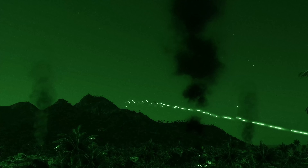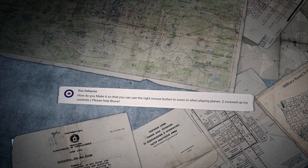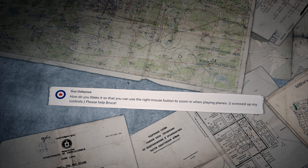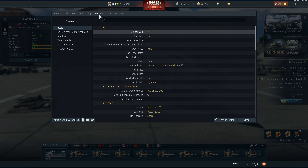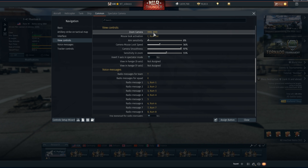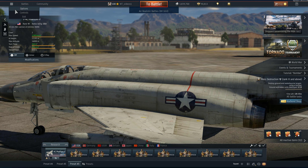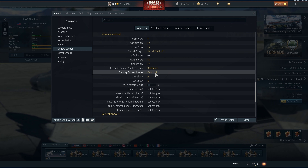Any other color would seem dimmer or would require more electrons for the same brightness. Gus Gilenis asks how to use the right mouse button to zoom in when playing planes after messing up the controls. If you're talking about the usual zooming, you'll find it under Common, then View Controls — it's called Zoom Camera, and you can bind it to anything including the right mouse button. If you mean the tracking zoom, go to Aircraft Camera Control and Tracking Camera Enemy.